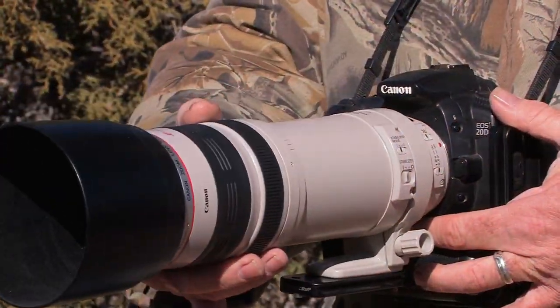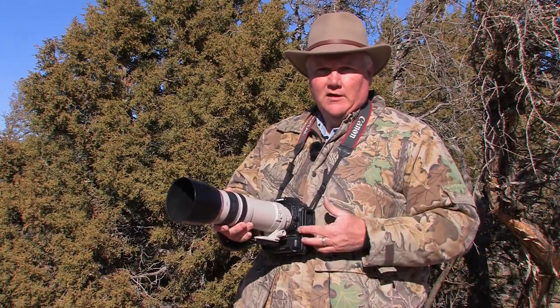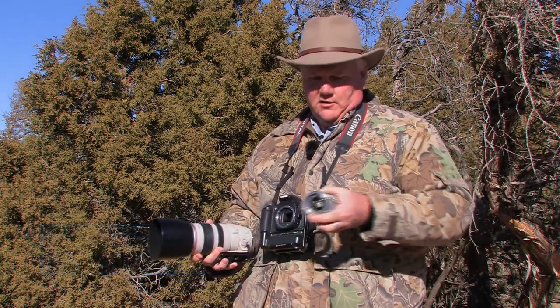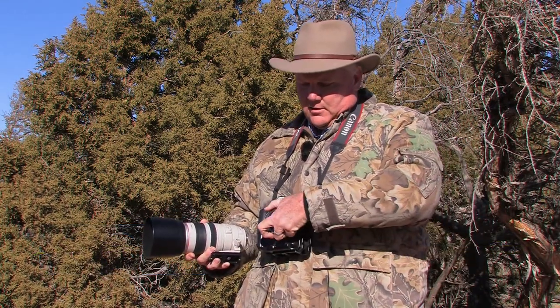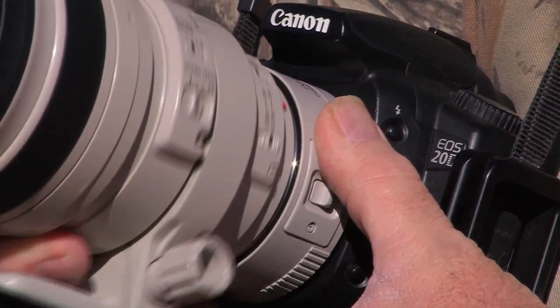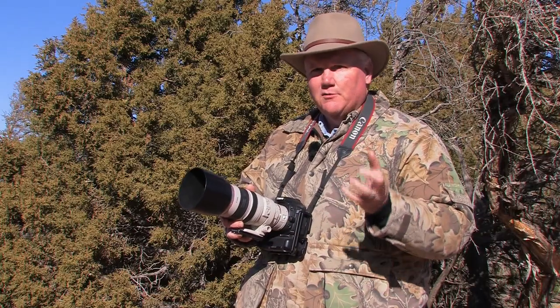My favorite wildlife lens is this 100-400mm zoom lens. It gives me all the magnification that I normally need to take great wildlife photographs. But sometimes, working from a blind, that 400mm may just not be quite enough. At times like that, I like to use this 1.4x teleconverter — I put it between the camera and the lens, and it gives me all the magnification I need to get close up and personal with just about any type of wildlife.